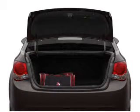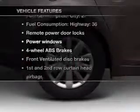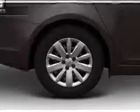Heated seats make cold-weather driving more endurable. And with these notable features, you won't want to miss out on the opportunity to own this amazing ride.